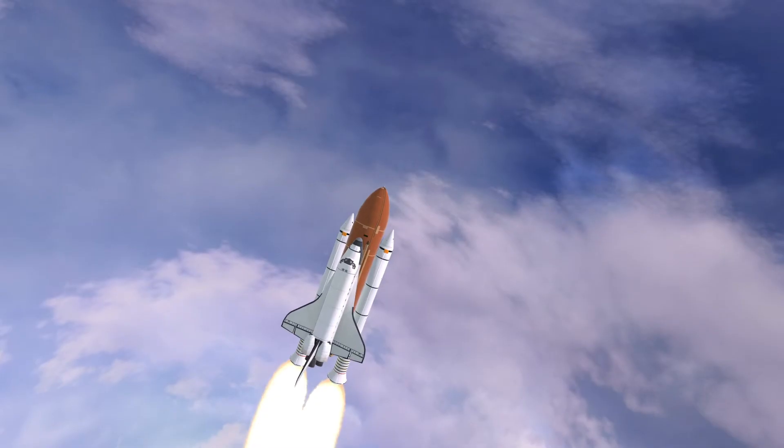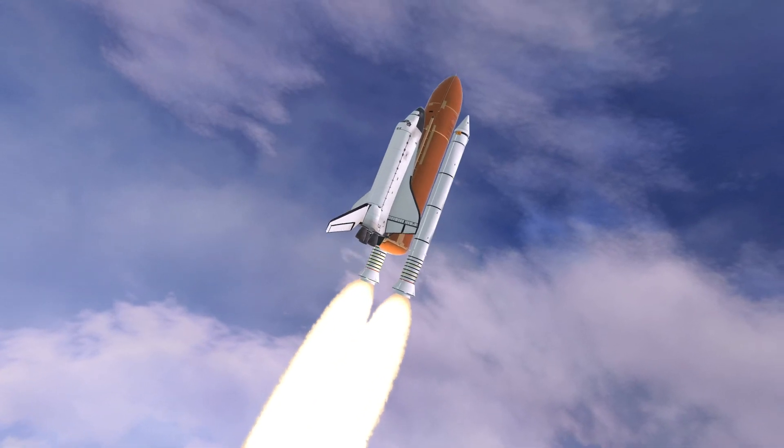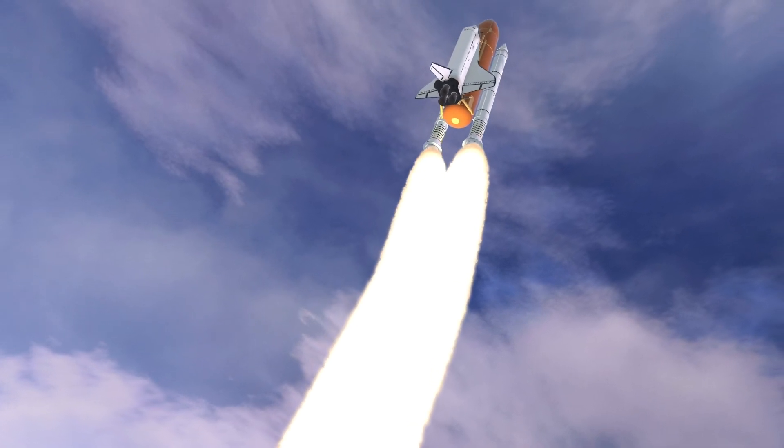Another example is the Space Shuttle, which also followed a curved trajectory during launches. By using this technique, the Space Shuttle was able to reach an altitude of about 200 kilometers, or 125 miles, and a speed of 28,000 kilometers per hour in just 8 and a half minutes.